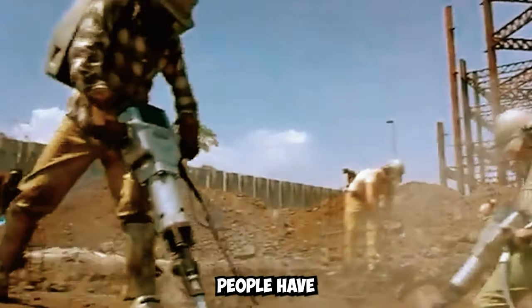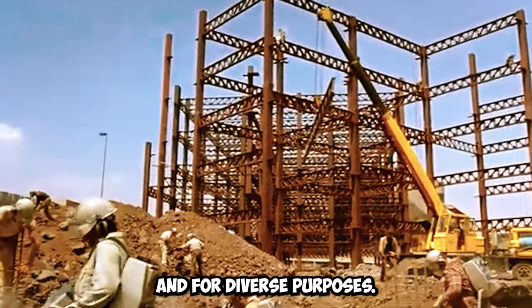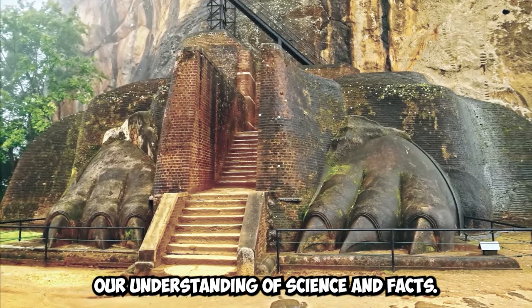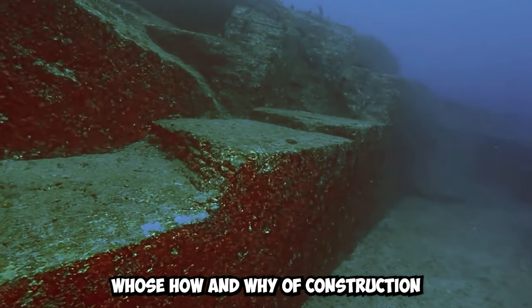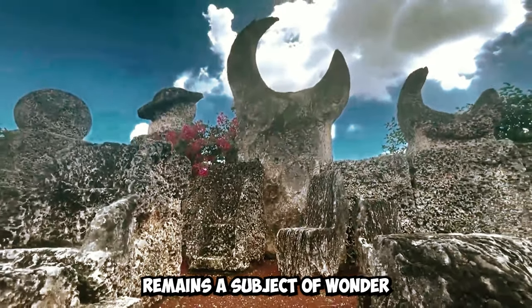For centuries, people have been constructing edifices in various forms and for diverse purposes. Some of these structures are filled with mysteries that challenge our understanding of science and facts. Join us as we explore these incredible structures, whose how and why of construction remains a subject of wonder.